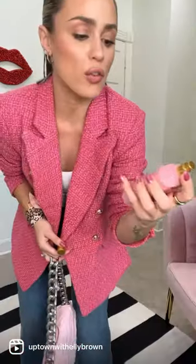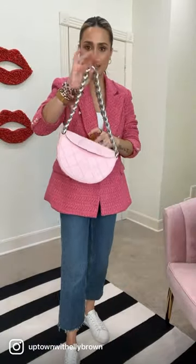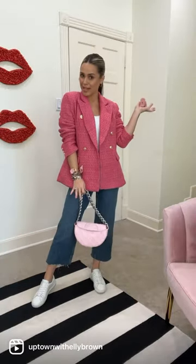Really cute. Finishing off with the Gucci Gorgeous Gardenia. Added my pink bag and then this scarf here — and this is the outfit of the day. What do you think?